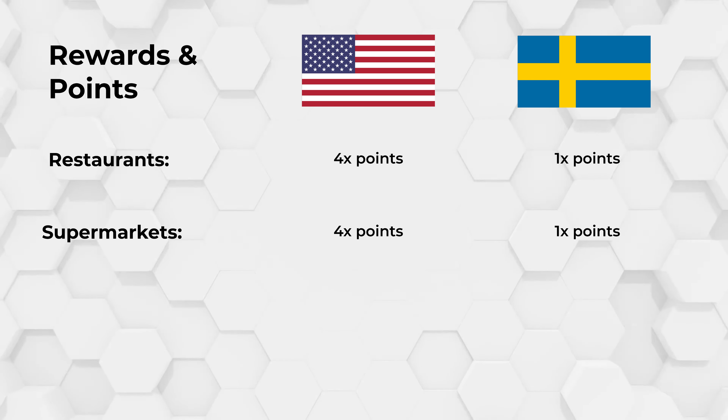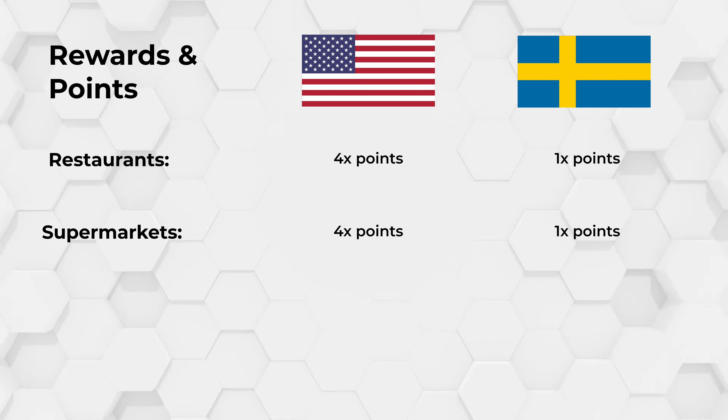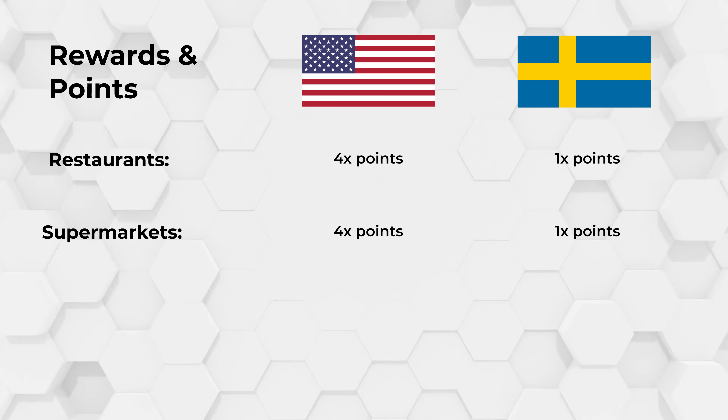I'm based in Sweden, so the rewards you get in Sweden compared to the US are a lot worse, and you're also paying a lot less for the card. Throughout the video, just to give American viewers and Swedish viewers some insights on the differences between the two cards — even though they're the same card, just with different rewards — I'll put it on the screen so you can compare and see whether you're actually getting a good deal. The US usually has a lot better benefits compared to the Swedish version.